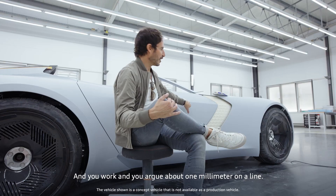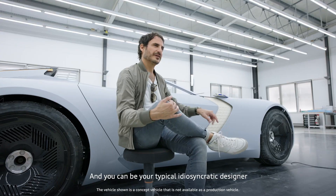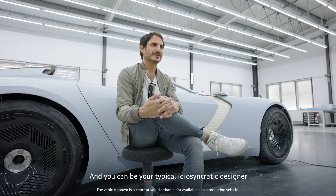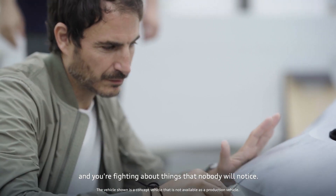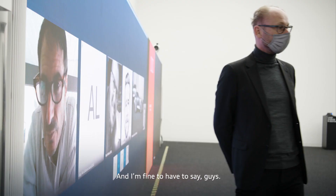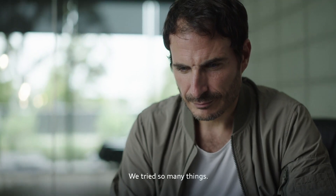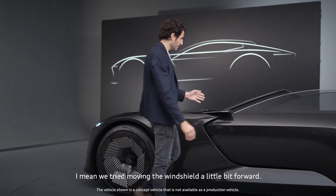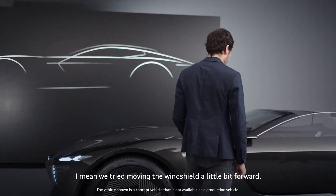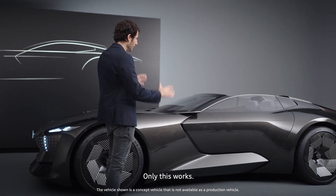You work and you argue about one millimeter on the line, and you can be your typical idiosyncratic designer, fighting about things that nobody will notice — this is what we like the most. The side view, for me, it's done. We tried so many things. We tried moving the windshield a little bit forward, different sizes of cabins, different sizes of hoods. Only this works.